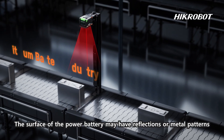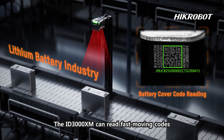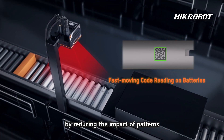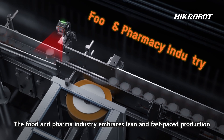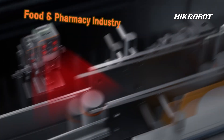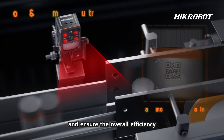The surface of the power battery may have reflections or metal patterns. The ID3000 XM can read fast-moving codes by reducing the impact of such patterns. The food and pharma industry embraces lean and fast-paced production, where efficient and stable code reading can minimize downtime and ensure overall efficiency.